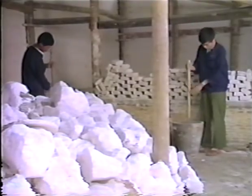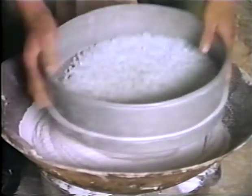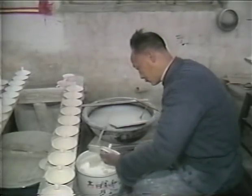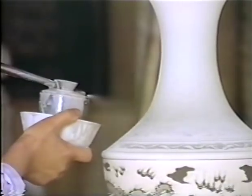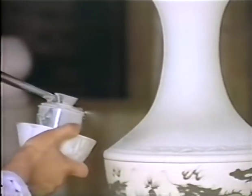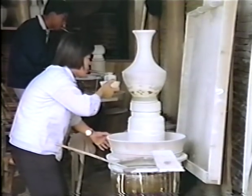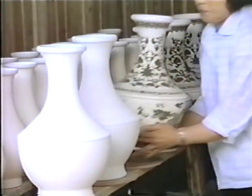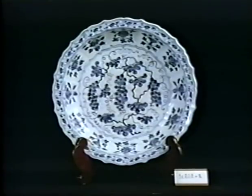The colorless glaze is mixed from China stone, burnt limestone, and water. Specialists apply glaze to small pieces by dipping them directly into the vat of glaze. Larger pieces are glazed by blowing the solution onto the piece through a tube that has a fine mesh on one end. This technique produces a thin, even layer of glaze. After firing, the glaze will form a glassy coating that protects the surface and adds a beautiful luster.